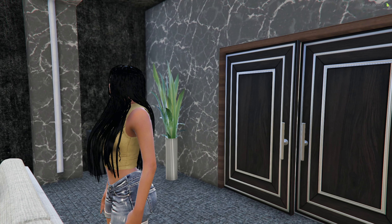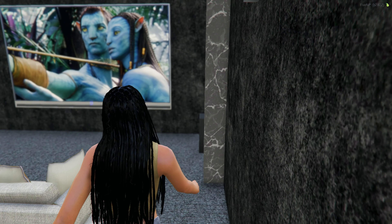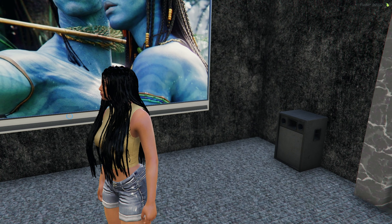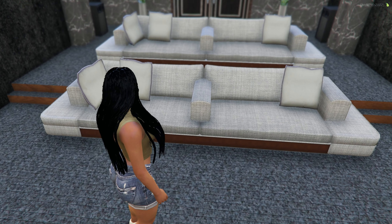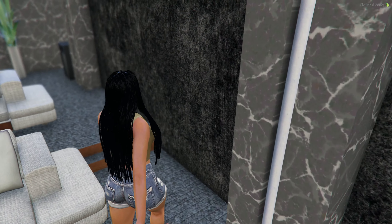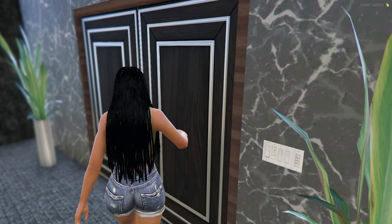It looks so peaceful here because of the colors that were chosen for the design of this house. Here's your movie screen. This can be replaced for an actual movie screen that you can actually watch your movies on, which I'm excited to bring into the city. But yeah, here's our home theater.